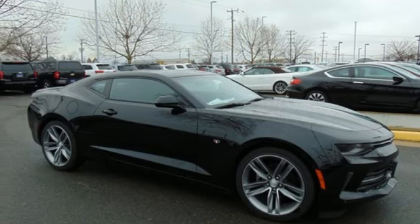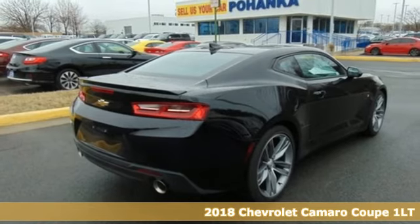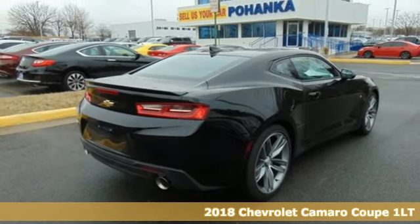It's a 2018 Chevrolet Camaro. Performance, value, durability — Chevy. It comes with great features you'll love.